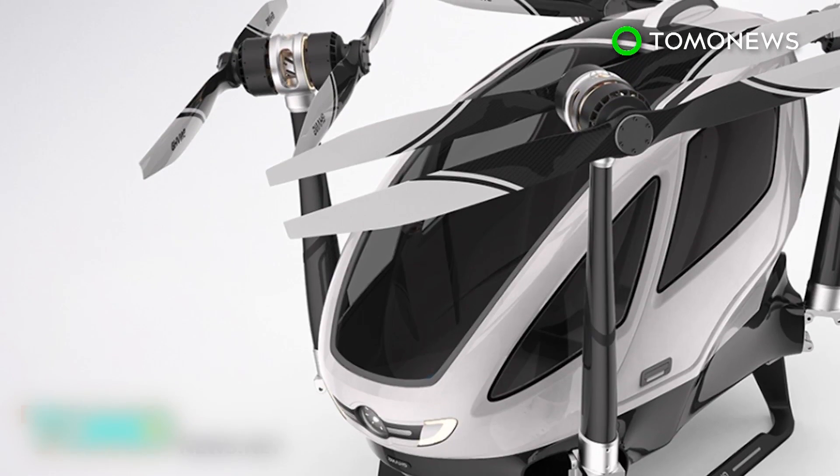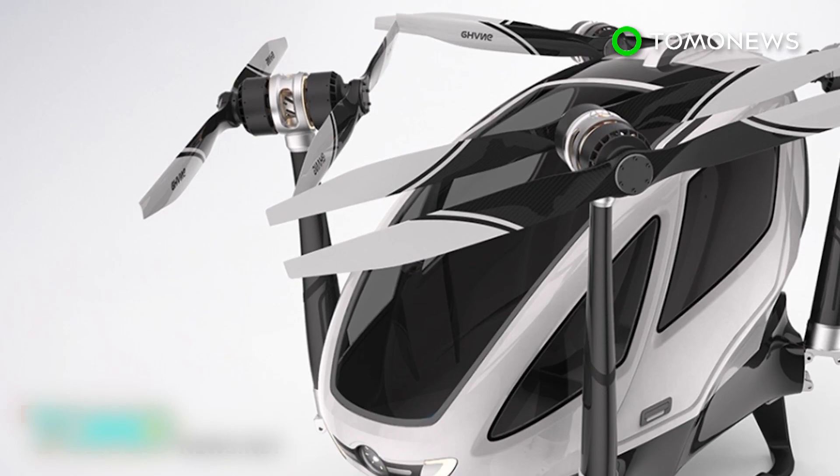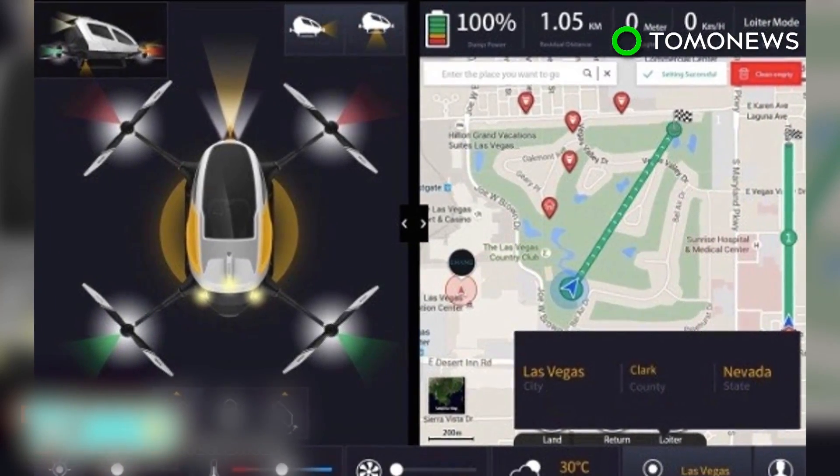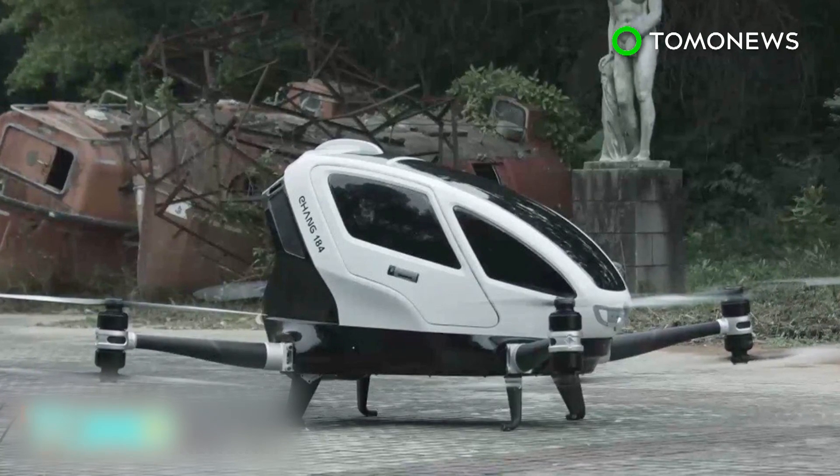The manufacturer says the drone will be commercially available later this year, with a price somewhere between $200,000 and $300,000. It's now working towards getting certification from the FAA.